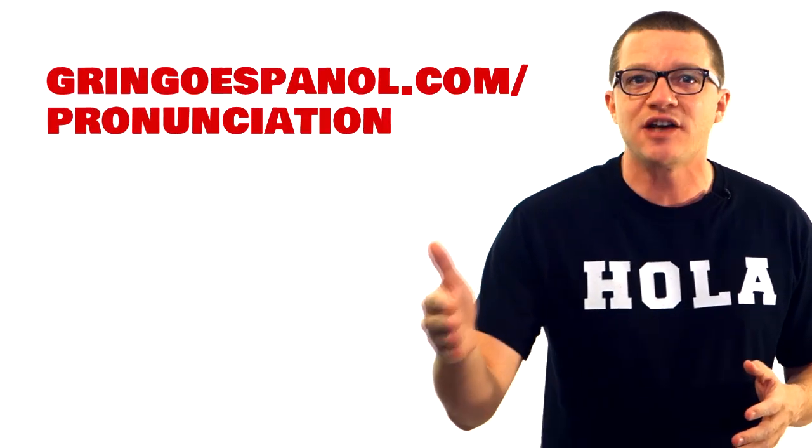Here's my trick for learning how to pronounce Spanish in just one day. Find a song you like and listen to it over and over again while reading the lyrics to the song. That way you start to associate the sounds with the letters. Since you're picking a song you like, this won't be work. I've embedded three of my favorites at gringoespanol.com slash pronunciation.